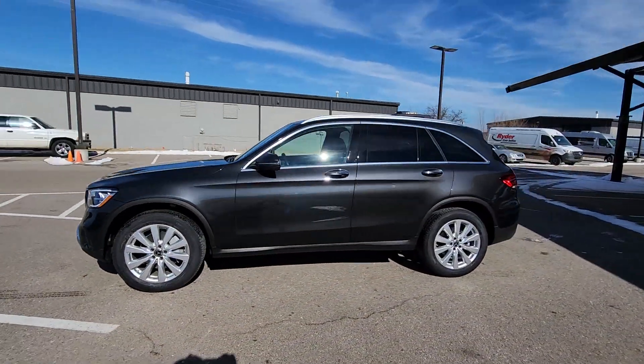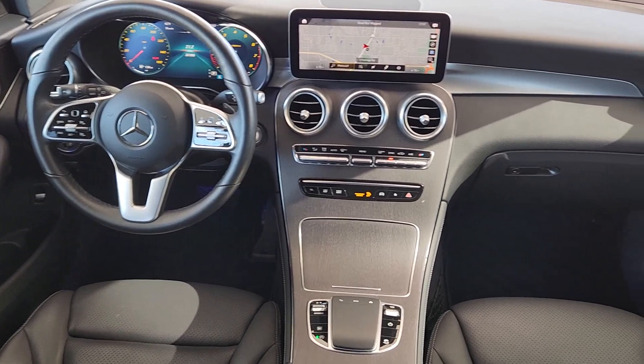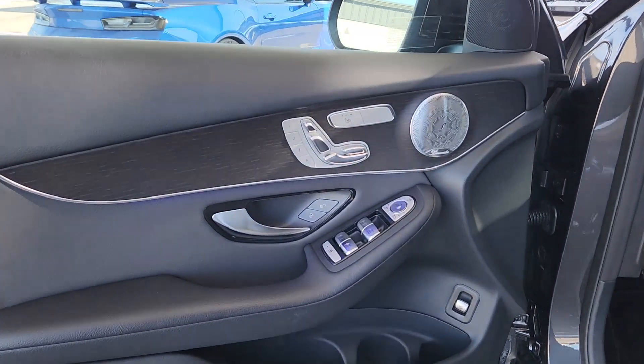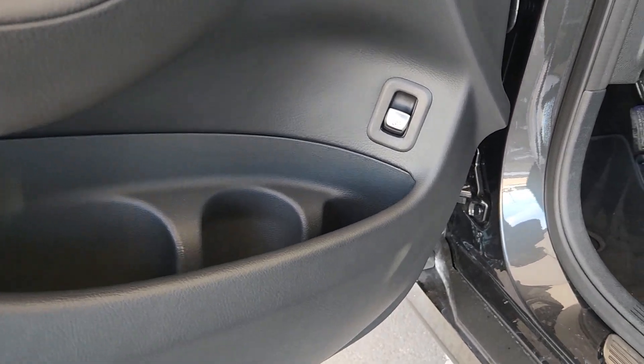These are just some of the great options this vehicle comes with: Apple CarPlay and Android Auto, touchscreen infotainment system, panoramic roof, navigation system, keyless entry, fog lamps, satellite radio, power passenger seat, woodgrain interior trim, and heated mirrors.